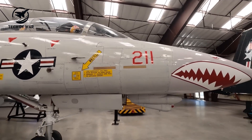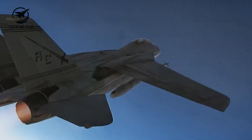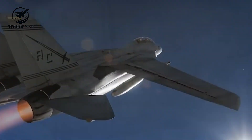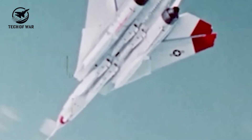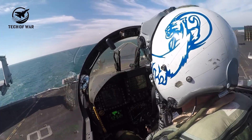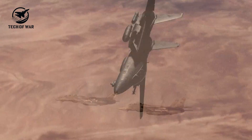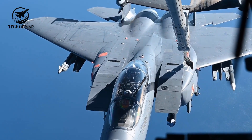Another signature feature: the F-14's variable sweep wings. Grumman designed an automatic swing wing system guided by aviation's very first microprocessor, adjusting the wing sweep to the ideal angle for any flight speed. Pilots could override the system manually, but the computer handled the heavy lifting. During low-speed maneuvers like takeoff and landing, the wings extended forward to 20 degrees, boosting lift and agility.